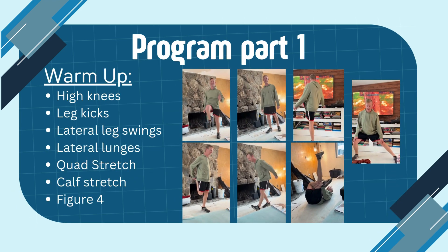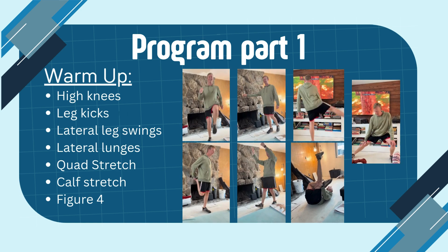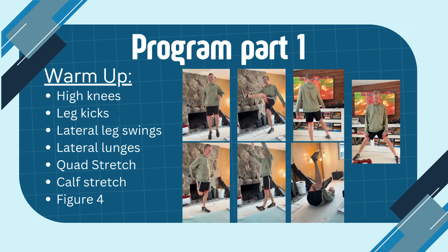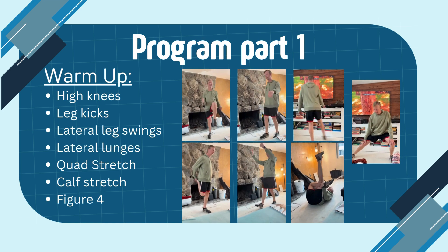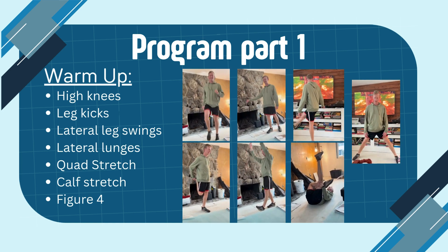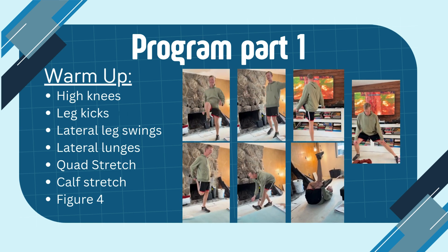We start off my program with a warm-up, including high knees, leg kicks, lateral leg swings, side lunges, quad pulls, calf stretches, and figure fours, that you can see in the videos below. These exercises warm up my client's legs for the strength and endurance part of my program.